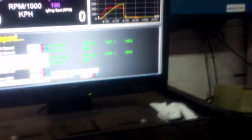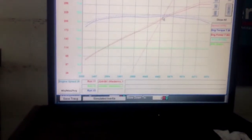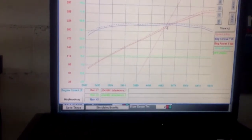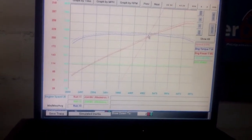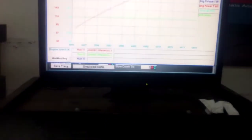During the dyno run: numbers of 285 and 231 are mentioned. The operators discuss doing another run, confirm it's good, and note there's a plateau in the power curve before redline. They proceed with printing the results and removing speed and fuel overlays from the dyno display.